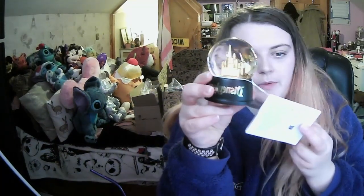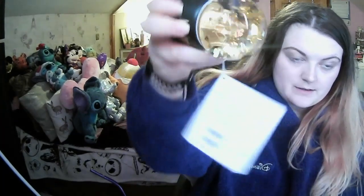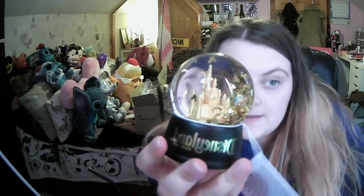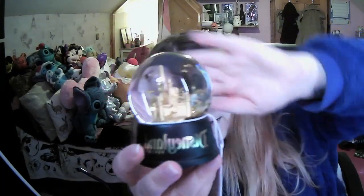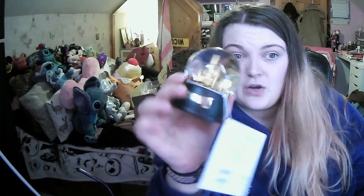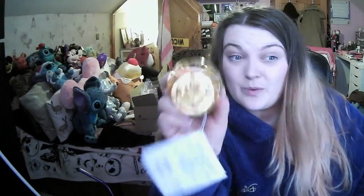I was a bit shocked by this one - it didn't say the original price. I've got a Disneyland Resort snow globe with a gold Disney castle inside, and little Mickey. The snow globe was £20, which I'm kind of annoyed by given its size. It was on sale and I don't think I would have bought it if it wasn't.